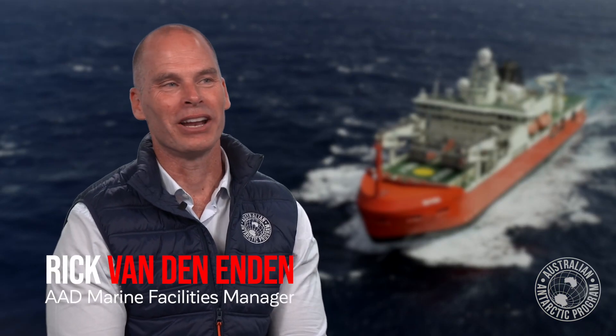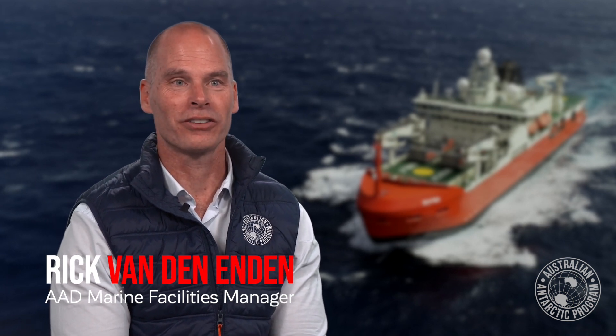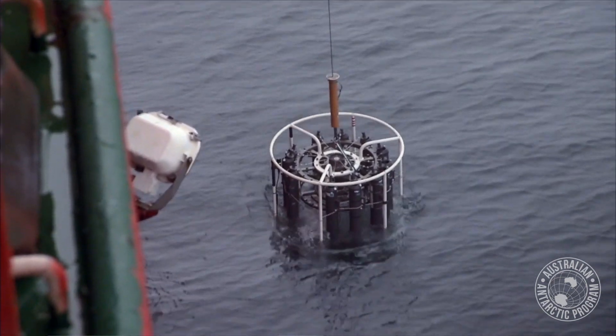The advantages of a moon pool in a research vessel, for us, is that a lot of our work is in the sea ice. We used to have to rely on either making a puddle or a clear area to be able to do a deployment, and we had the risk of ice coming in around the wire, or we had limitations of the ice extent that we could sample in.